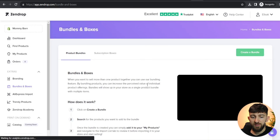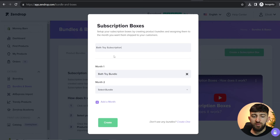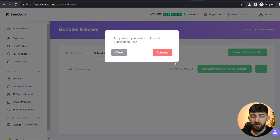Now we can go to 'Subscription boxes', which works basically the same way. Click on 'Create a subscription box', name your subscription box, and then create multiple different bundles to offer as a monthly bundle that will be sent out. So you can assign one bundle to month one, another to month two, and so on — if you create 12 bundles, you've got one year's worth of bundles to create a subscription box around. Add a product description, choose the sell price, and push it to your store exactly as I showed with bundles. I'm going to delete this subscription box since it's just a demo.